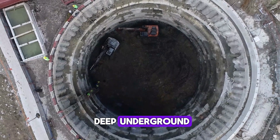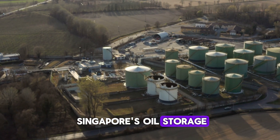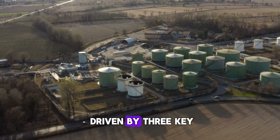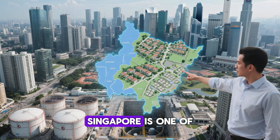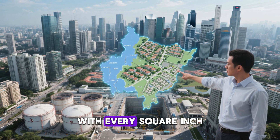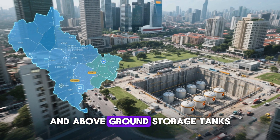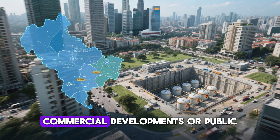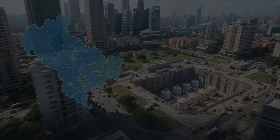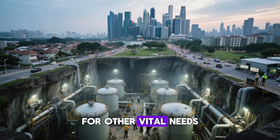Chapter 2: Why build deep underground? The decision to build Singapore's oil storage 150 meters underground is driven by three key factors: space, safety, and sustainability. Singapore is one of the most densely populated countries in the world, with every square inch of land being valuable. The city-state faces severe space constraints, and above-ground storage tanks or facilities would take up valuable real estate that could be used for residential areas, commercial developments, or public spaces like parks. By moving oil storage deep underground, Singapore effectively preserves precious surface land for other vital needs, while securing large quantities of oil deep beneath the city.